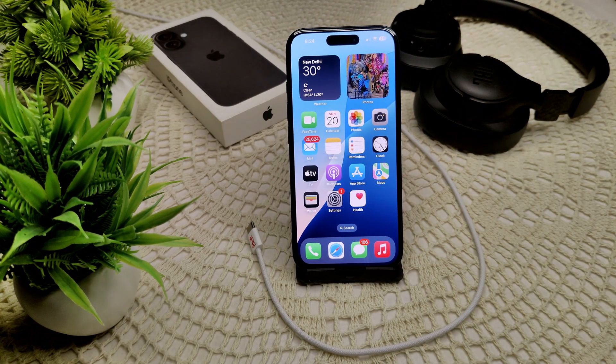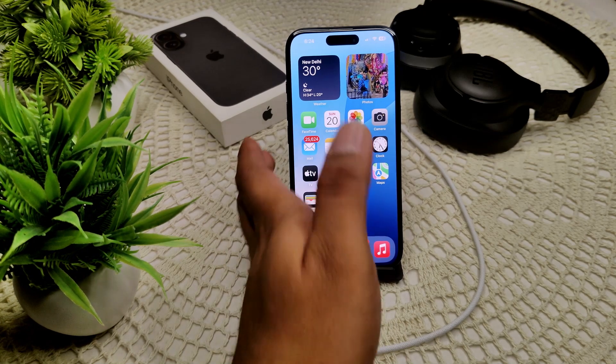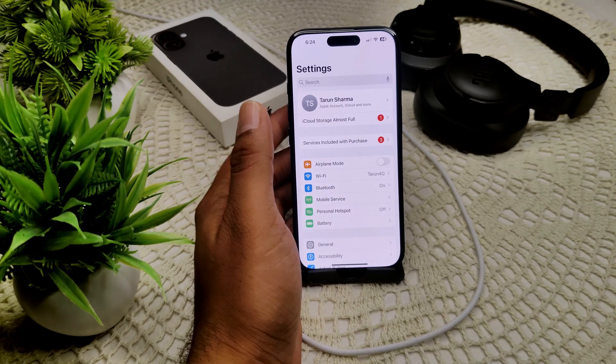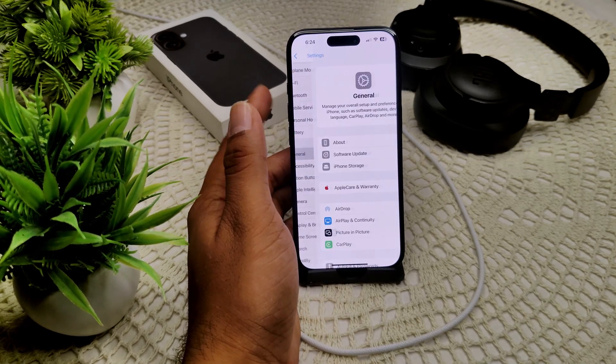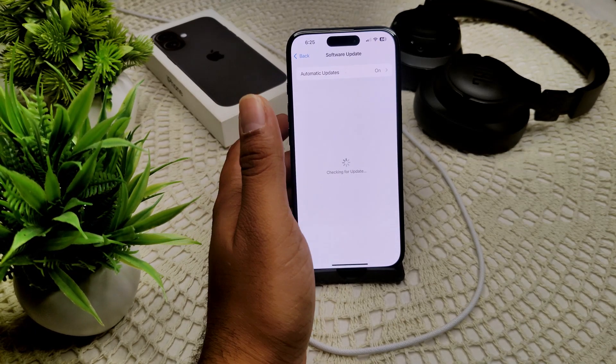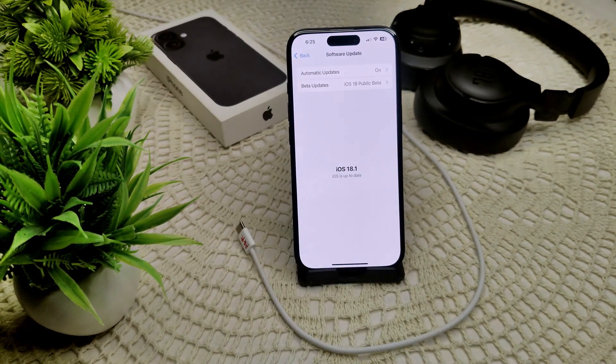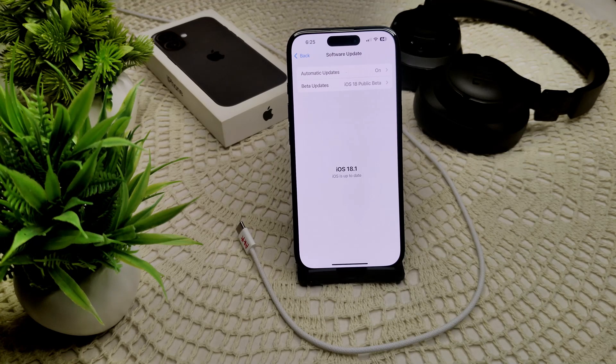If this also does not work, check for an iOS update — likely your device is not updated, and that's why CarPlay is not working on your iPhone. Simply go into General → Software Update, and if an update is available, update your iPhone. Also update your car's software as well.